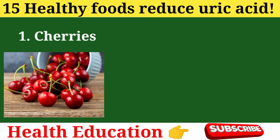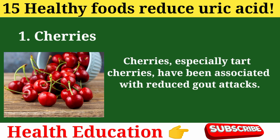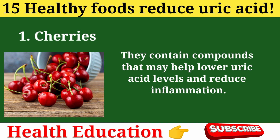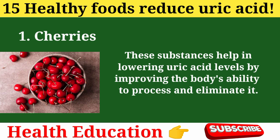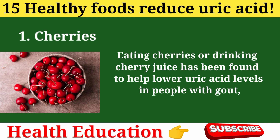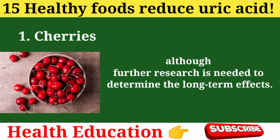1. Cherries. Cherries, especially tart cherries, have been associated with reduced gout attacks. They contain compounds that may help lower uric acid levels and reduce inflammation. Cherries are beneficial due to their content of anthocyanins, which are antioxidants and anti-inflammatory compounds. These substances help lower uric acid levels by improving the body's ability to process and eliminate it. Eating cherries or drinking cherry juice has been found to help lower uric acid levels in people with gout, although further research is needed to determine the long-term effects.